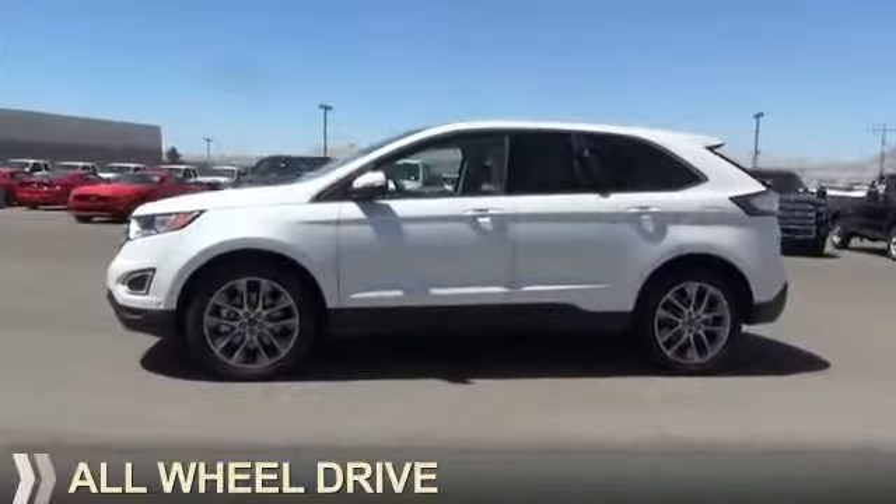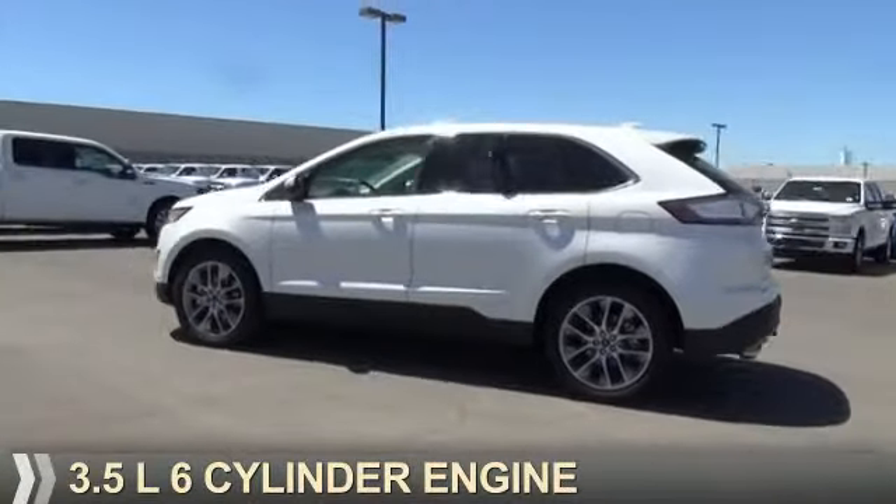It's powered by all-wheel drive, a 3.5 liter, 6-cylinder engine.